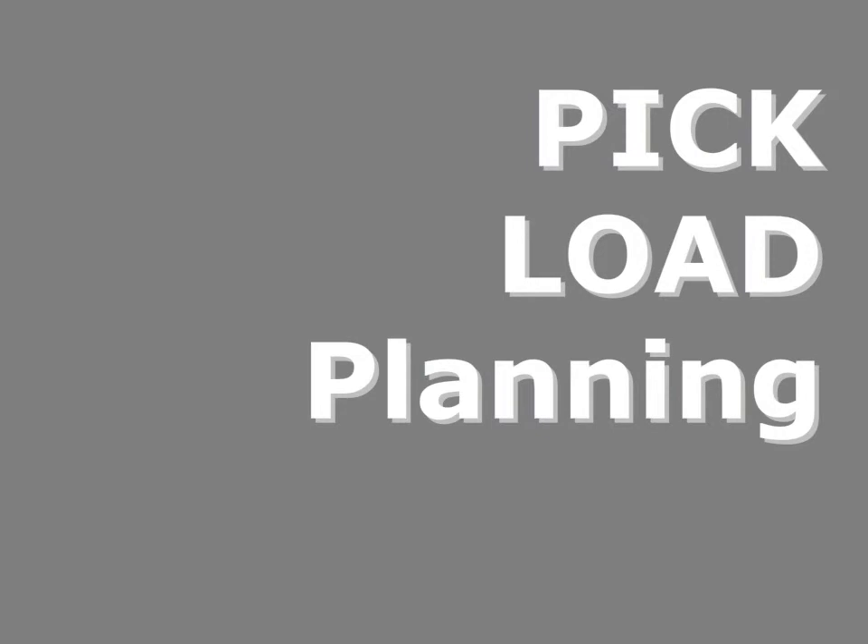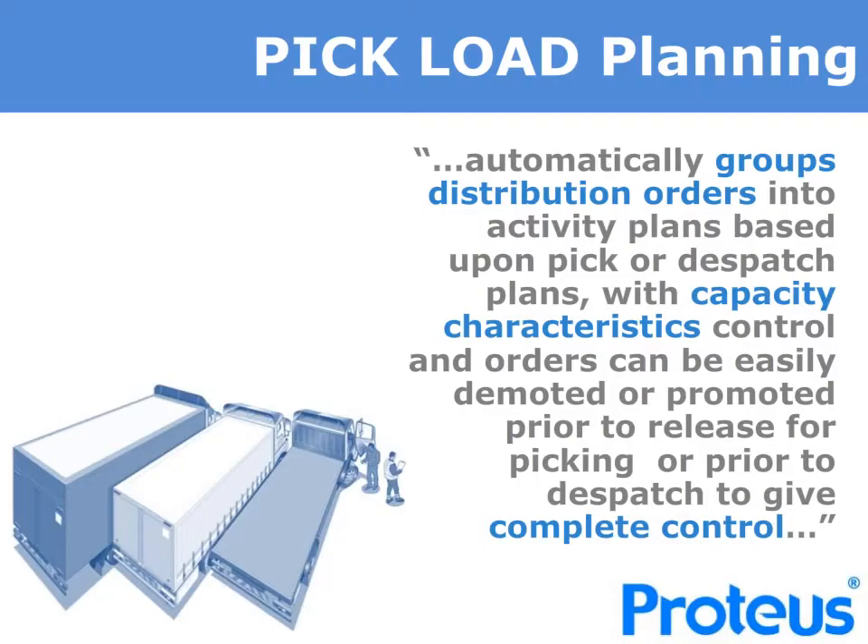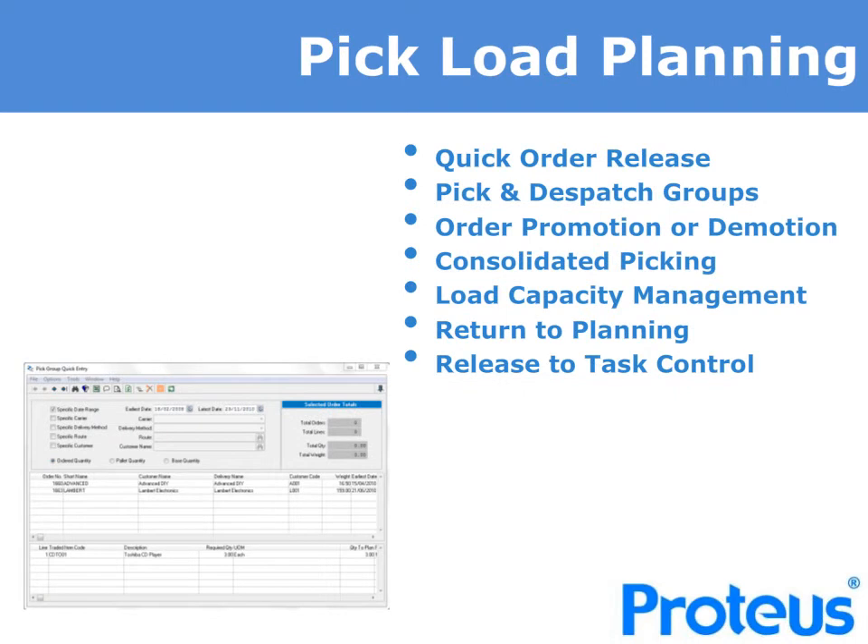If applicable to your operation, you can group orders into load plans and then release them to the warehouse. Proteus load plans automatically group distribution orders into activity plans based upon pick or dispatch plans. With capacity characteristic control, orders can be easily promoted or demoted from a particular plan prior to release for picking or prior to dispatch. You can operate with quick order release and individually assign orders to group them into a plan, or review orders automatically assigned to either a pick or dispatch plan and simply promote an order off or onto a plan. The process can be automated and released in time waves or manual release when the warehouse team are ready.